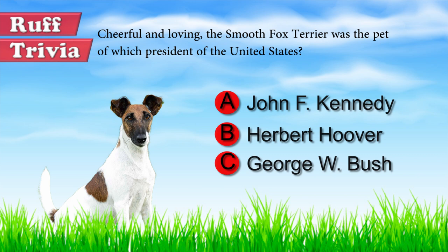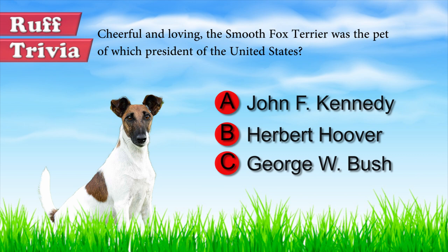Let's get back to the answer to our rough trivia question. President Herbert Hoover had two Fox Terriers as pets, named Big Ben and Sonny.